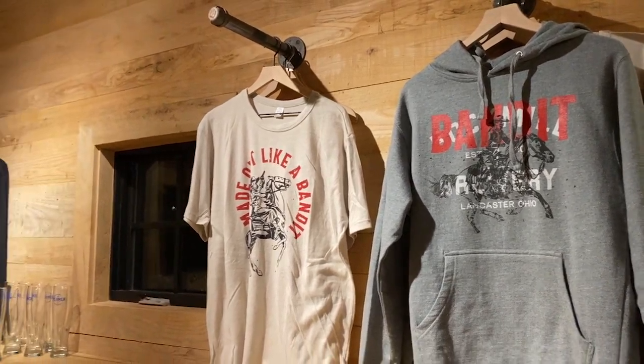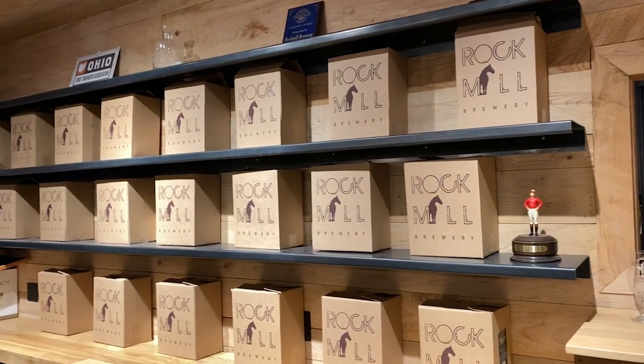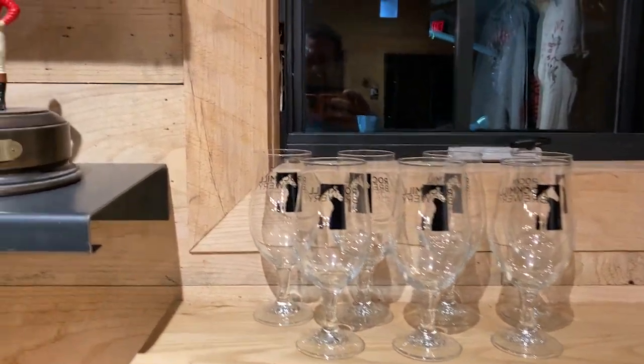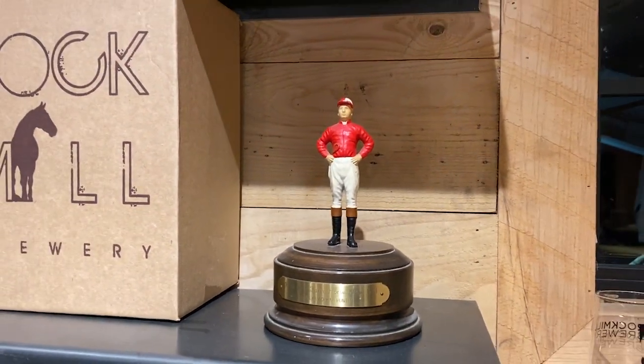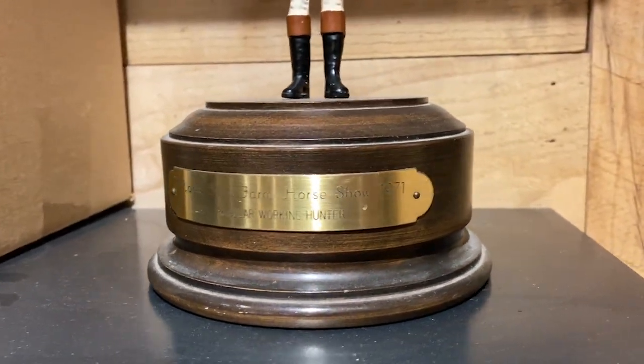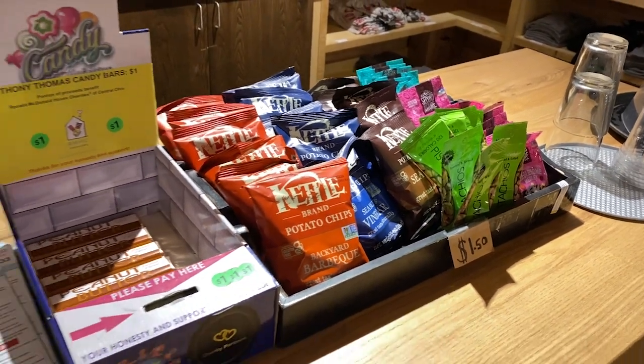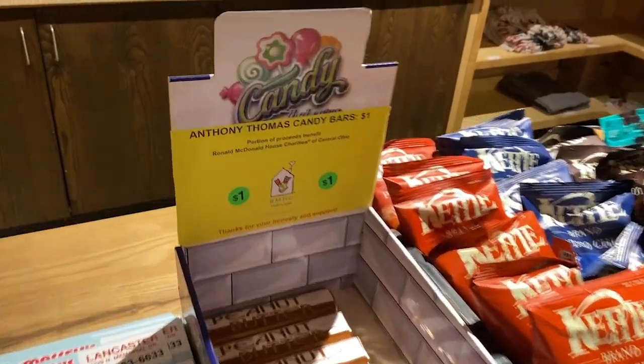It's time to check out their swag section. There are some shirts that say Bandit Brewery — not sure what the reference is since we're at Rock Mill. Looks like a lot of boxes and some other t-shirts. They have glasses for sale and some cool jockey figures. If you're in a snacky mood and the food truck isn't here, $1.50 for some snacks and $1 for a candy bar. They're Anthony Thomas — that's the good stuff. Anthony Thomas is the official maker of the Buckeye candy, the peanut butter with the chocolate covering. They only sell what they don't eat, that's what they say.